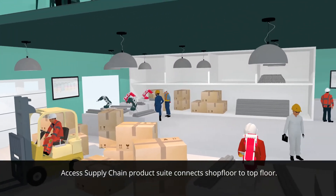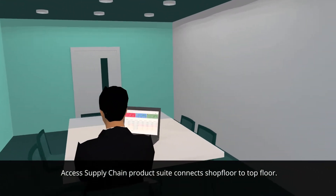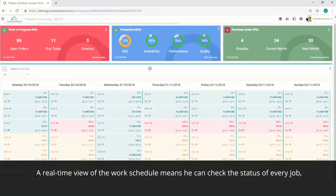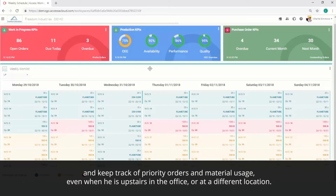Access Supply Chain Product Suite connects shopfloor to topfloor. Using the same intuitive dashboard, shopfloor manager Charlie sees exactly what's happening on the ground. A real-time view of the work schedule means he can check the status of every job and keep track of priority orders and material usage, even when he's upstairs in the office or at a different location.